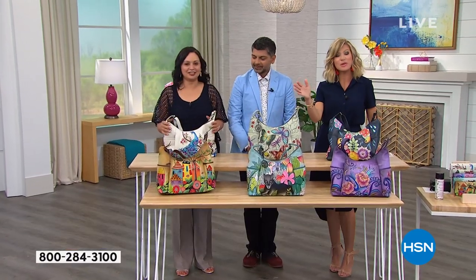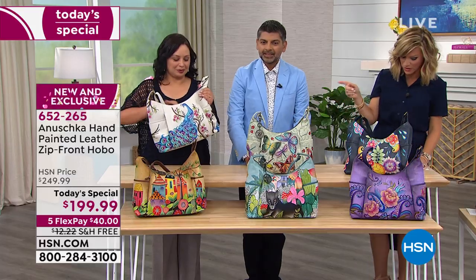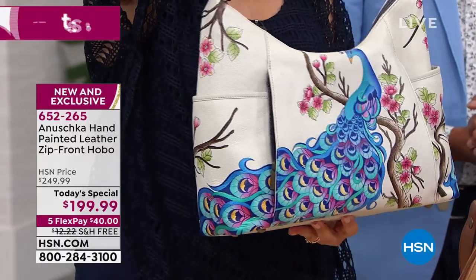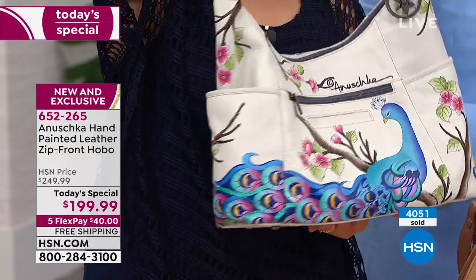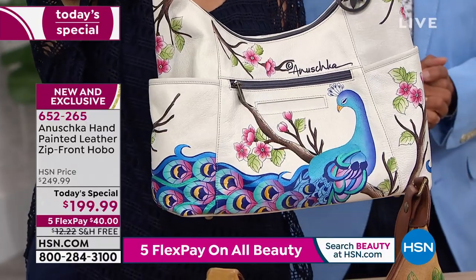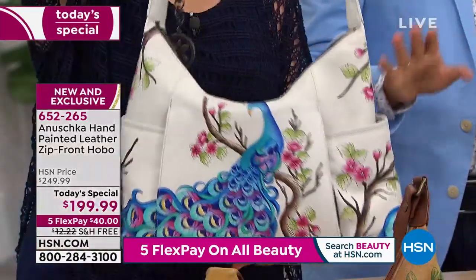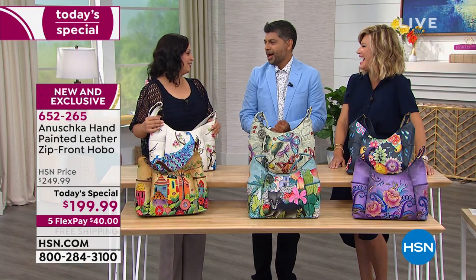And everybody has been crazy about this beautiful white Peacock Bliss with the white background — there's only 600 left. It's a warm white, and this regal bird, this gorgeous peacock — very self-confident, proud, preening — is sitting on the branch with the cherry blossoms, with all those gorgeous shades of blue and pink and turquoise.